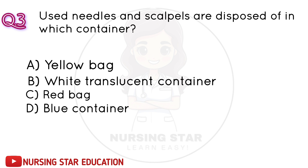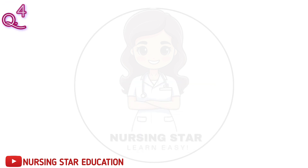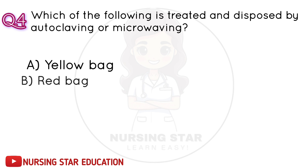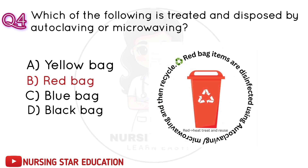Question number 4: Options include A. Blue container. Correct answer: B. Red bag.